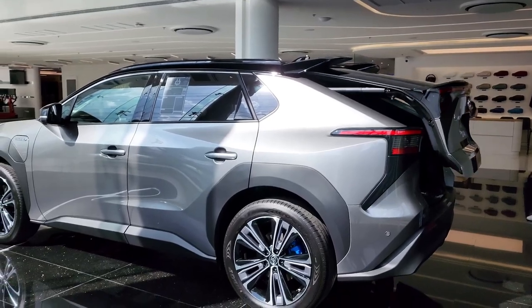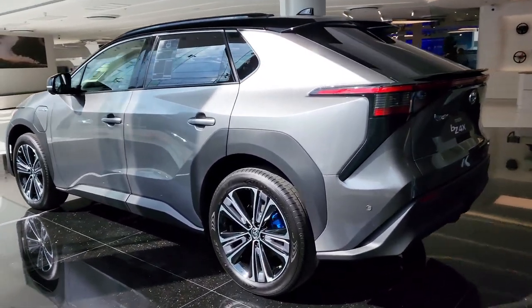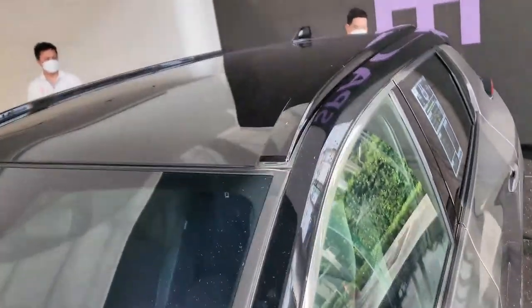The BZ4X was co-developed with the Subaru Solterra, and the two models are nearly identical, although the Subaru costs more and comes standard with all-wheel drive.